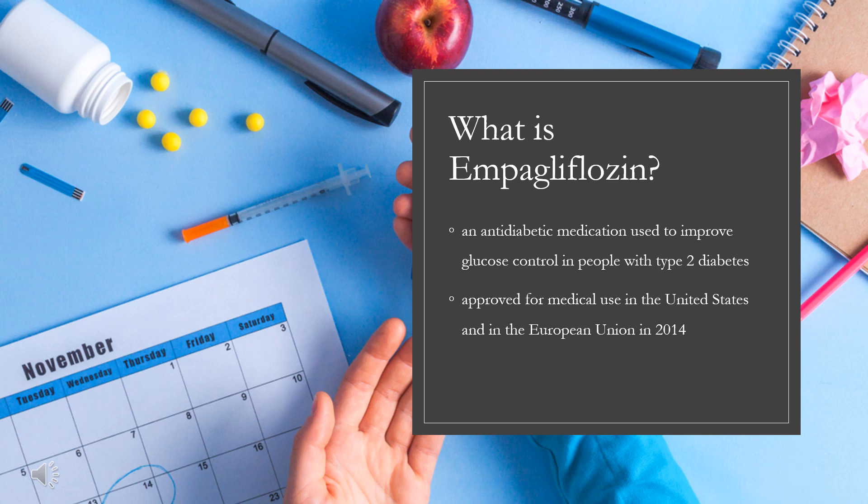Empagliflozin was approved for medical use in the United States and in the European Union in 2014. It is on the World Health Organization's list of essential medicines. In 2020, it was the 102nd most commonly prescribed medication in the United States, with more than 6 million prescriptions. It has received approval as a generic medication from the U.S. Food and Drug Administration, FDA.